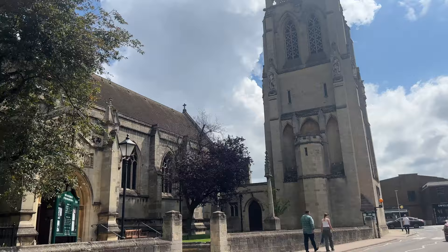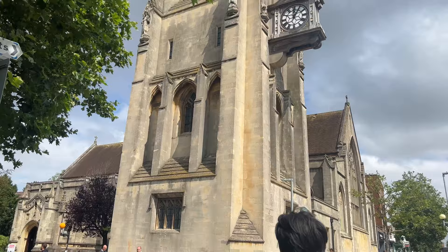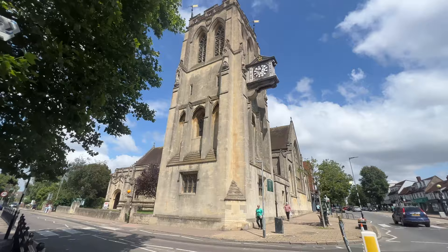Epping is a market town and civil parish in the Epping Forest district of Essex, being 17 miles northeast from the centre of London. A number of listed buildings, most dating from the 18th century, line both sides of the high street, although many were altered internally during the 19th century.